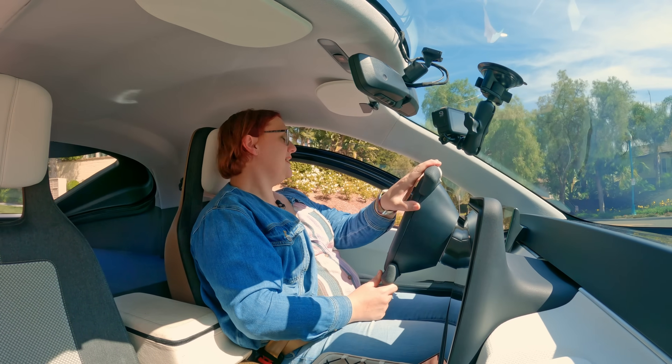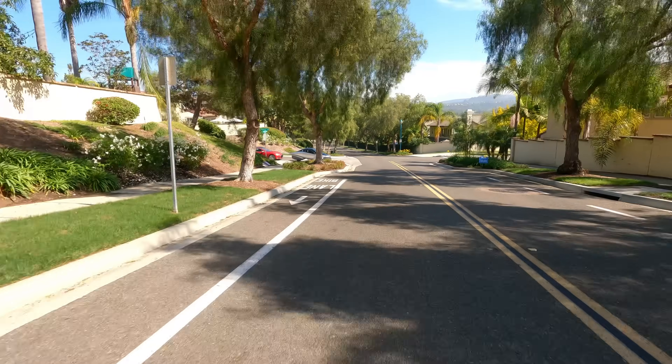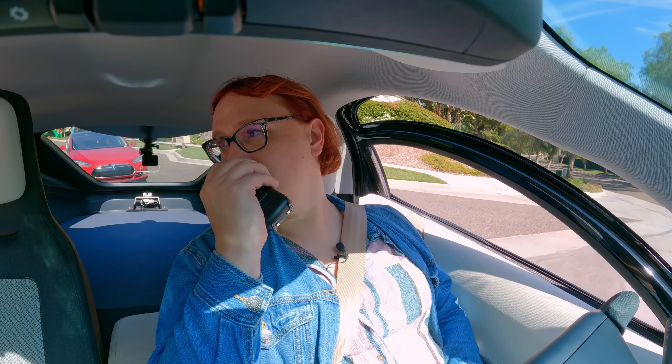Right now we don't have regenerative braking and the braking itself is... and we have just died. We just died. And it won't go into park. Yep, that's me. You're probably wondering how I ended up in this situation.